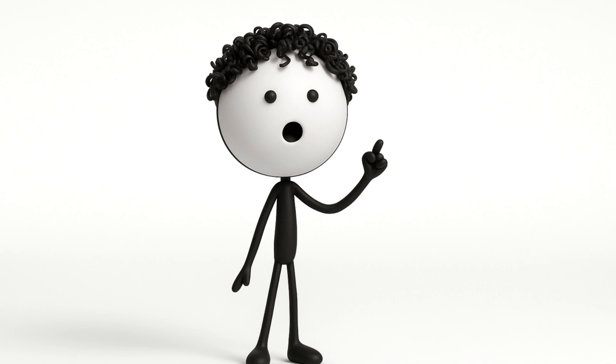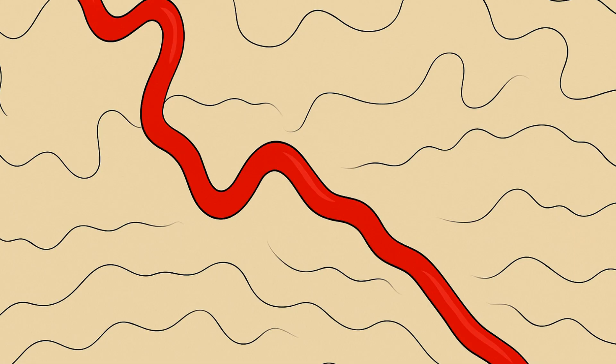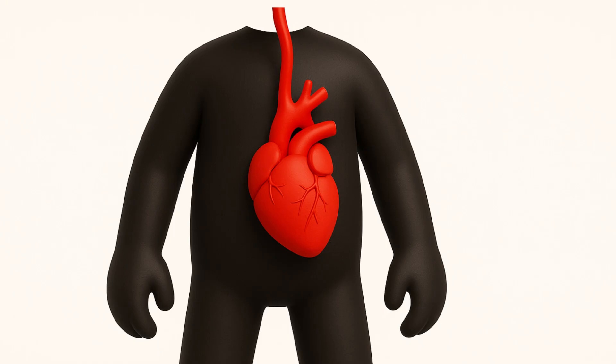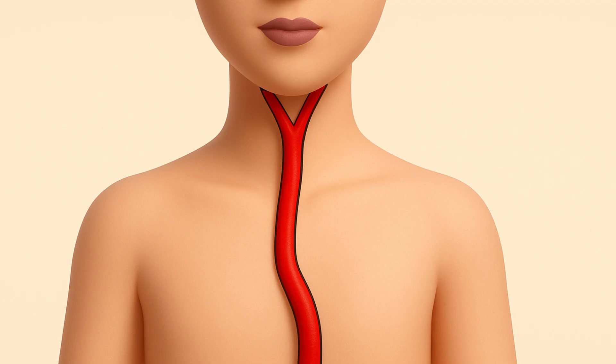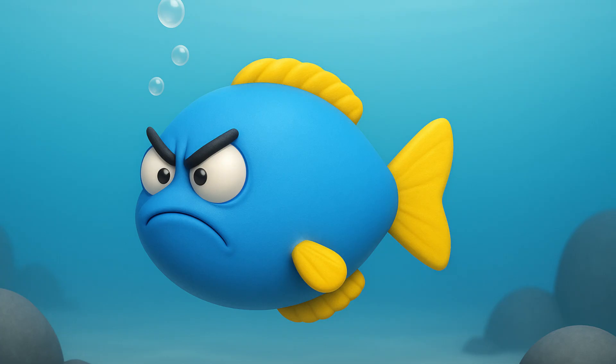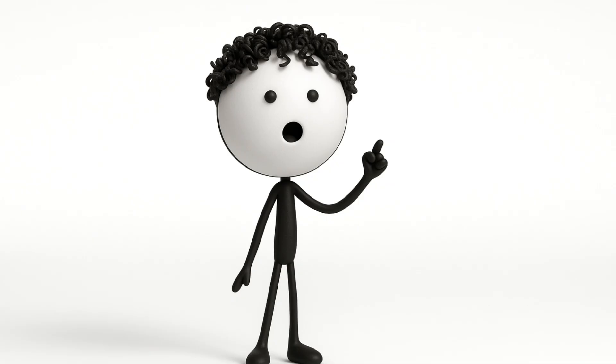This nerve starts in your brain, but instead of going straight to your voice box nearby, it takes a wild detour. It goes all the way down into your chest, loops around your body's biggest artery — the aorta — and then finally heads back up to your voice box. This isn't just some random design flaw. It's actually a leftover from when we were fish. In our fishy ancestors, this nerve had a straight shot from the brain to the gills — everything was efficient back then.